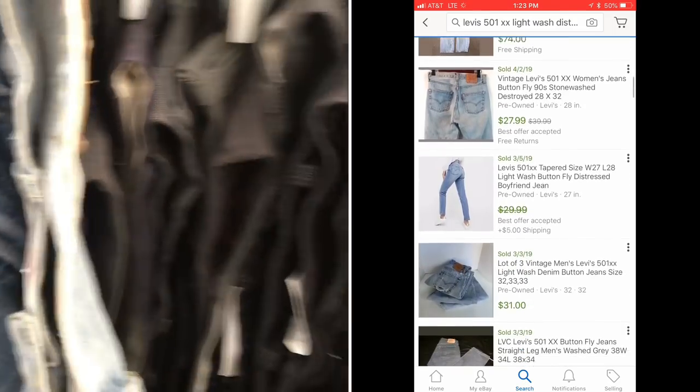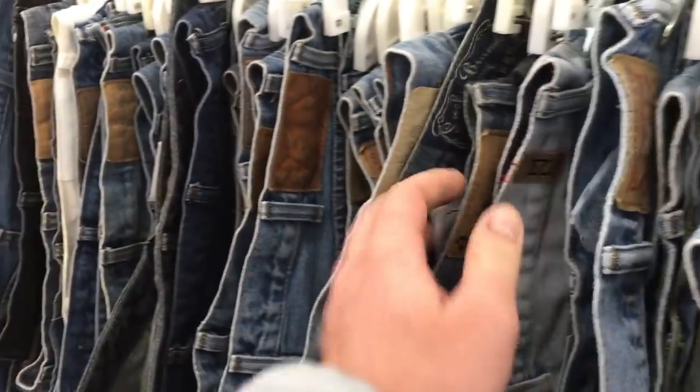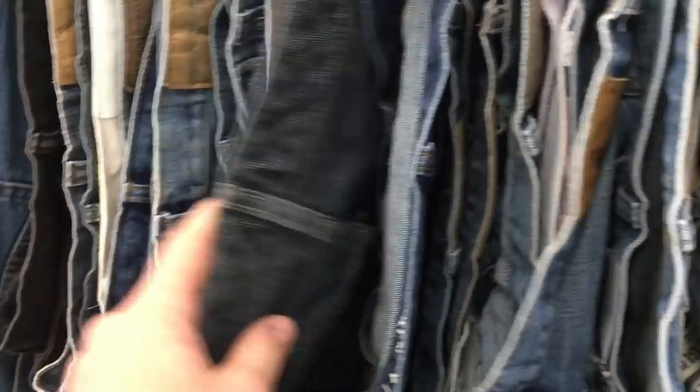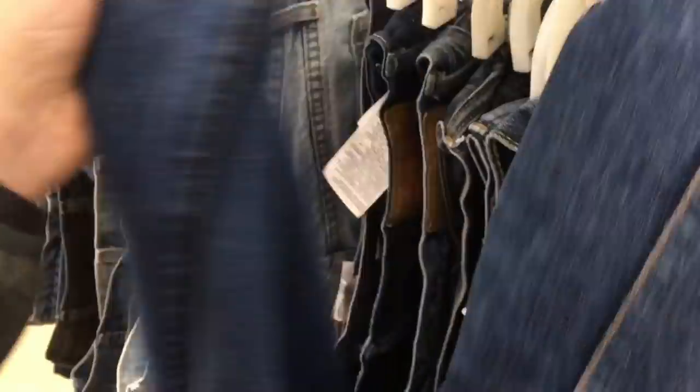More jeans — there are a lot of Levi's here, all priced kind of high, between five and ten dollars. When I was buying more Levi's, one dollar was the highest I'd want to pay for an average pair. If you're buying a pair for nine bucks and selling them for 25, you're only making like eight dollars. There are some cool orange tab ones here — those are a bit older, 70s, 80s, early 90s.